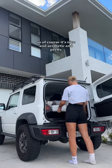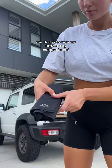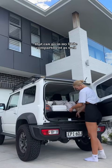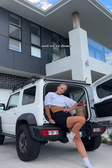Fairy lights, so of course it's nice and aesthetic and pretty. That goes into my little trusty compartment. I found this little cutlery set from Kmart as well — that's really, really cute. That can go in my little compartment as well, and we're done.